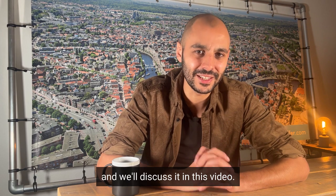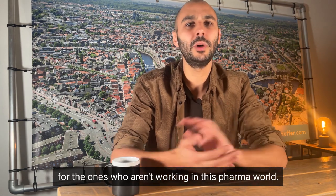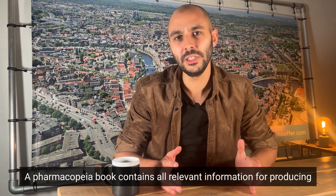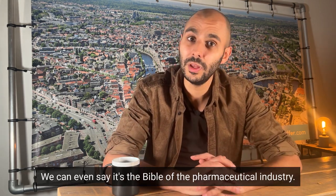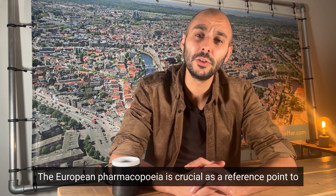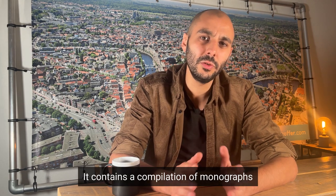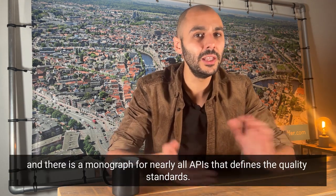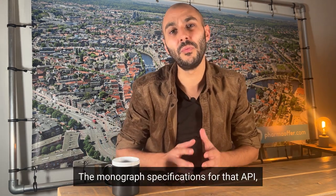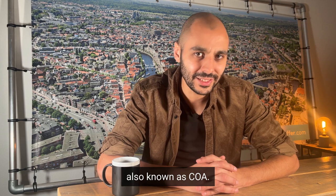We've dived deeper into it and we'll discuss it in this video. But let's start with defining what a pharmacopoeia is for those who aren't working in the pharma world. A pharmacopoeia book contains all relevant information for producing high-quality drugs — we can even say it's the bible of the pharmaceutical industry. The European Pharmacopoeia is crucial as a reference point to create any kind of medicine; it contains a compilation of monographs, and there is a monograph for nearly all APIs that defines the quality standards. The monograph specifications for that API and your lab results will be shown on a Certificate of Analysis, also known as COA.